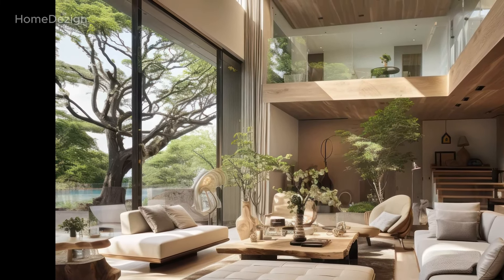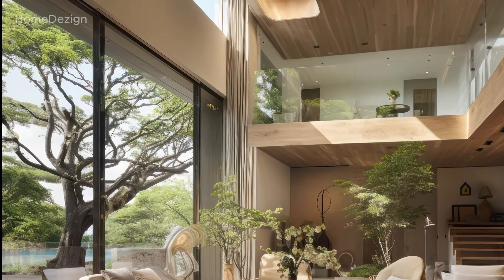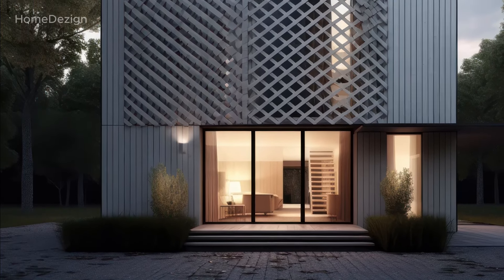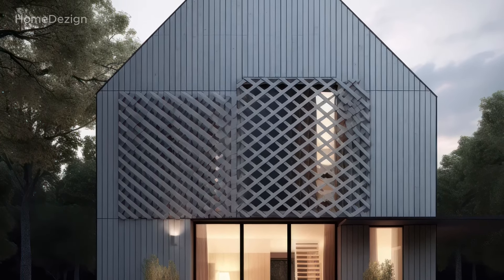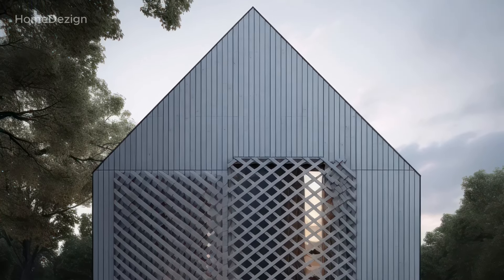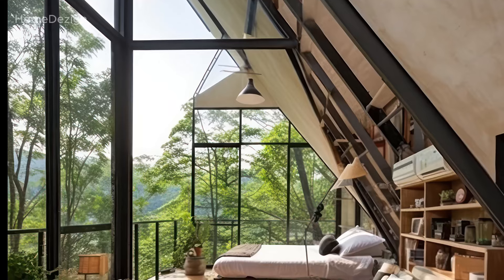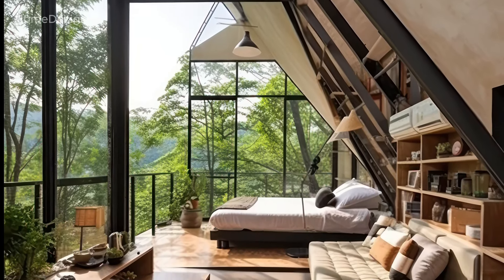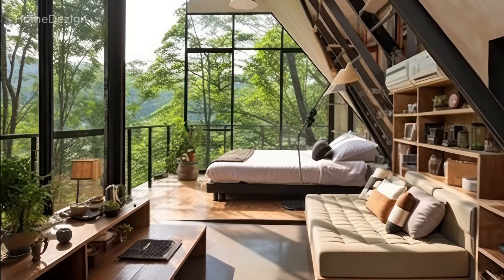The integration with nature is further emphasized by the presence of indoor plants and possibly outdoor living spaces. Overall, a modern Scandinavian home is a testament to the enduring appeal of Nordic design principles in a contemporary context. It offers a serene and functional living environment that celebrates simplicity, embraces nature, and welcomes the beauty of modern design.